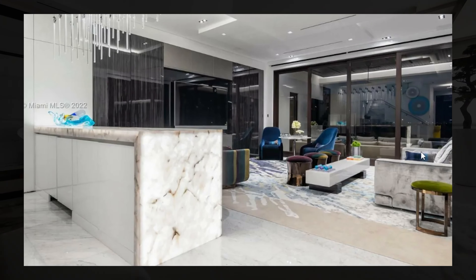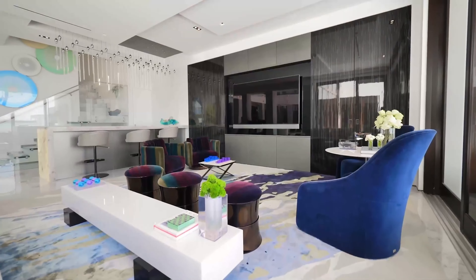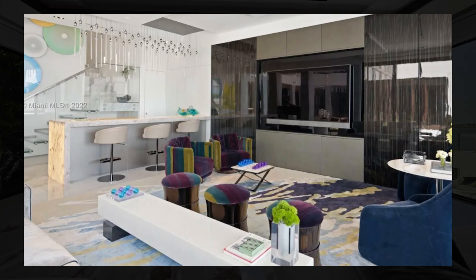On the other side of the home, you have another living area with indoor-outdoor living, as well as a little wet bar area that features all of the amenities necessary.